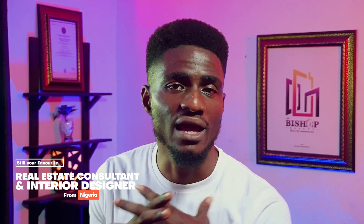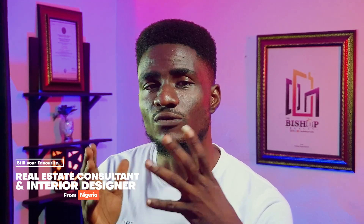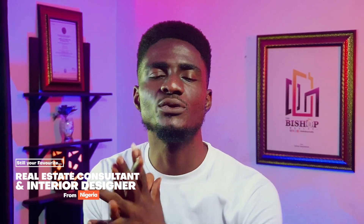I'm still your favorite real estate consultant and interior designer from Nigeria. Anytime you're ready to buy any type of property — from land, bungalows, duplexes, and villas — or want to expand your real estate investment portfolio, remodel, or start a building project from scratch with furnishing and modern interior designs, just give me a call using the phone line on screen or see the description section for detailed contact information. We can bring your dream home to reality in three to six months.